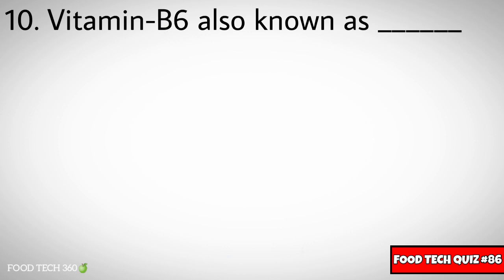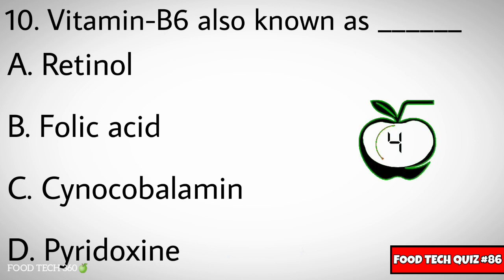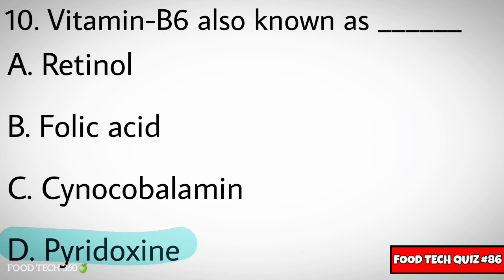Question number ten: Vitamin B6 is also known as dash. Options: A) Retinol, B) Folic acid, C) Cyanocobalamin, D) Pyridoxin. Correct answer: D) Pyridoxin.